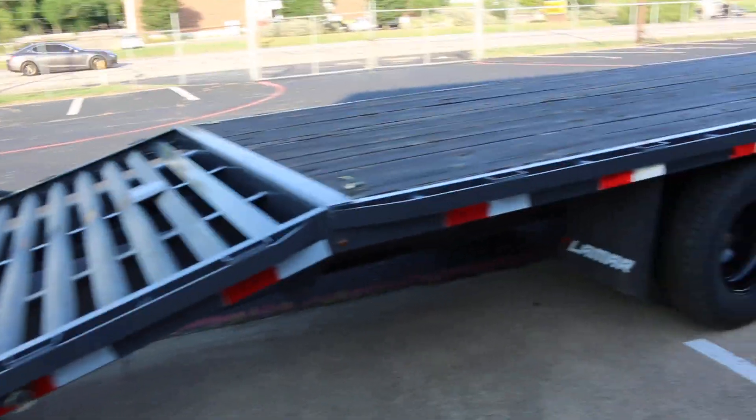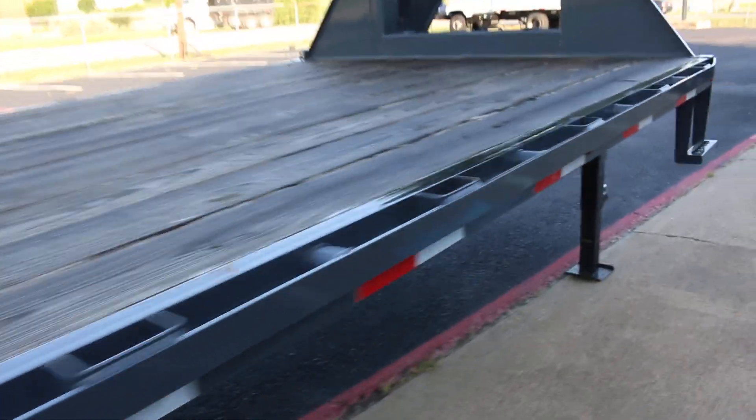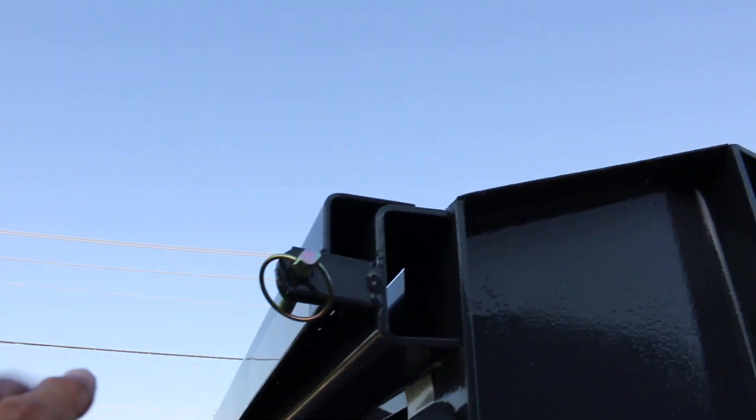Pretty cool. It's got a wood deck with stake pockets. The deck has been oiled to help preserve it. You got grab handles up here, there's a step, and I'm not sure what these pins up here are for.